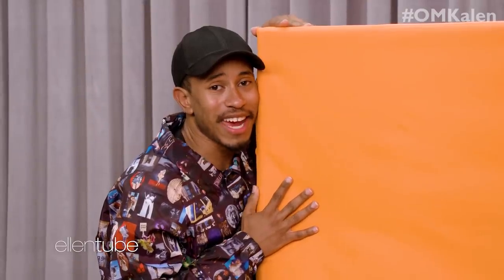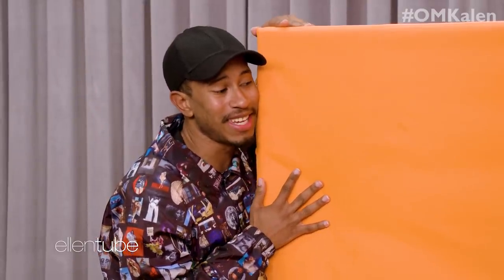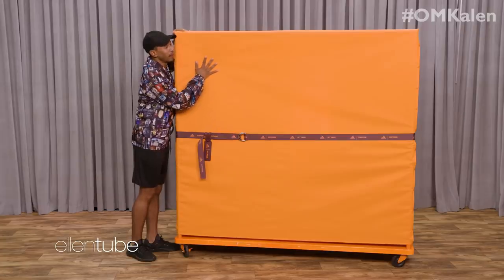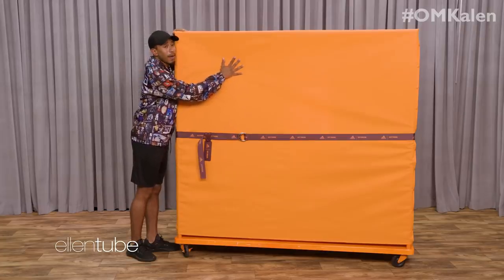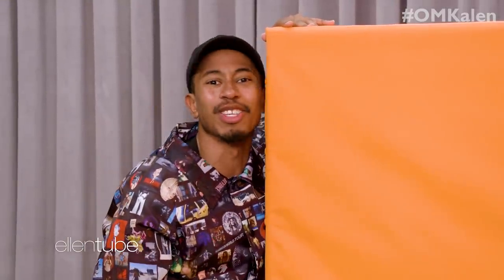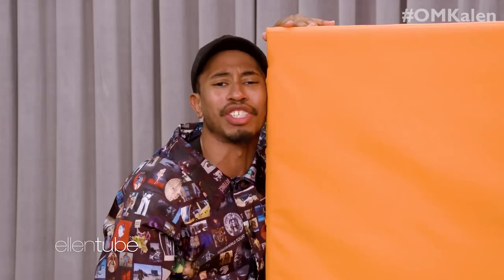Well, everyone, today is a very blessed day because Ellen has given me the opportunity and the permission to open this beautiful orange box that was gifted to her and Portia from the one and only, the queen, Beyoncé Giselle Knowles Carter. Let's take a look at this wonderful Ivy Park by Adidas, shall we?